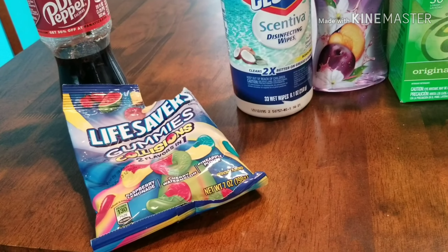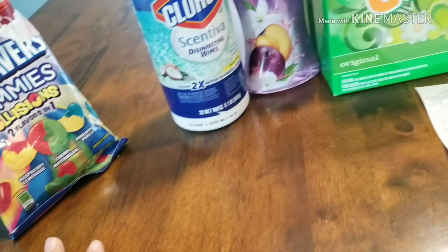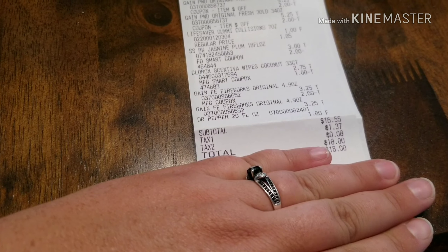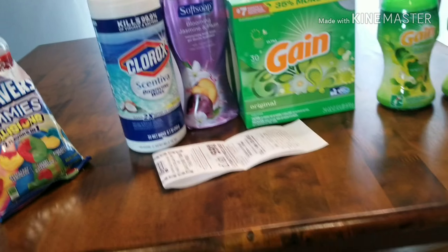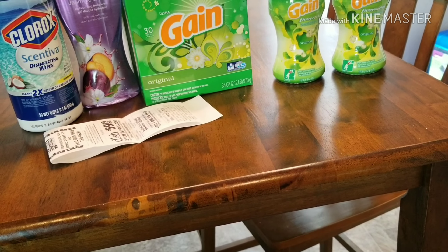I also got a Dr. Pepper for $1.80 and some Life Savers for a dollar. My receipt shows everything with all the coupons applied, and it should have come to $9.55 instead of $18. But like I said, not everything came off — it's normal coupon problems, I guess. It happens to everybody.